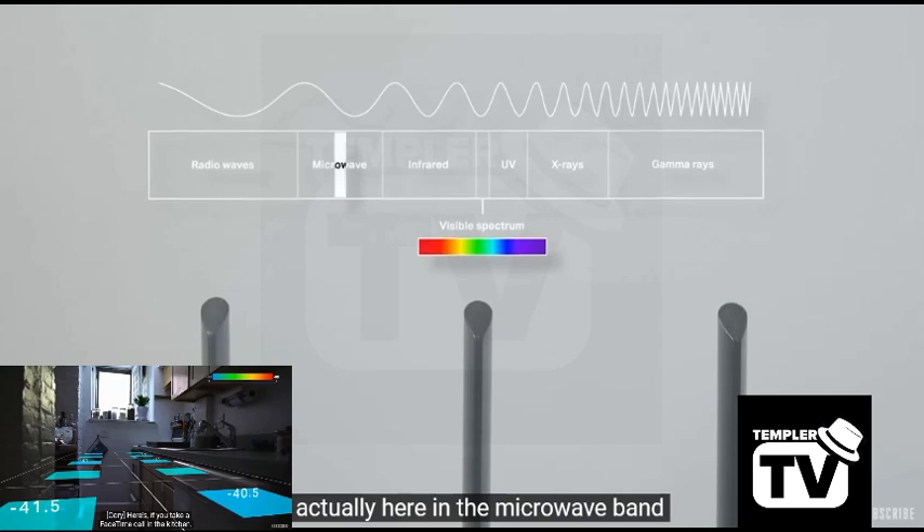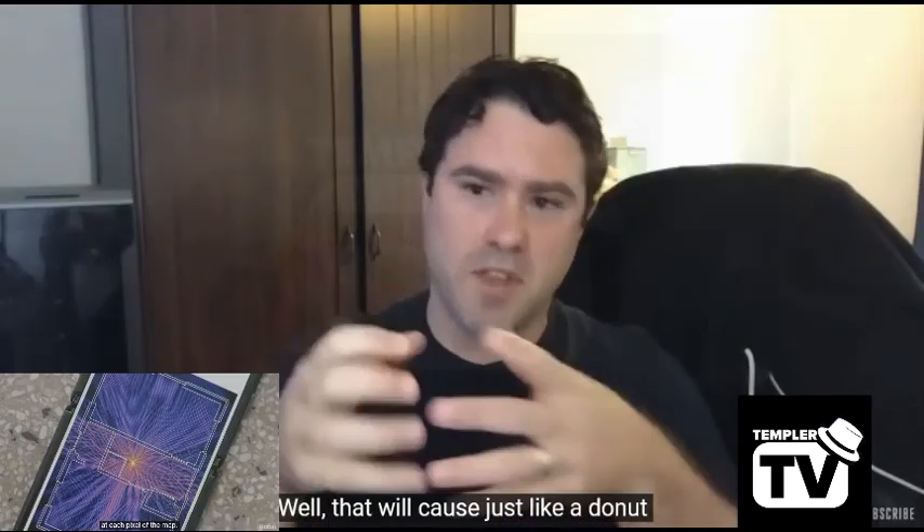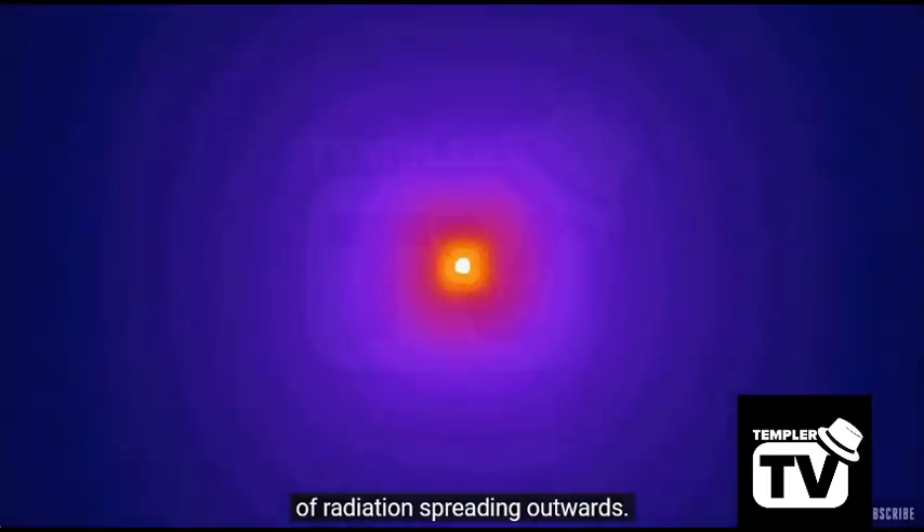It's actually here in the microwave band, between radio waves and infrared. What that will cause is like a donut of radiation spreading outwards.